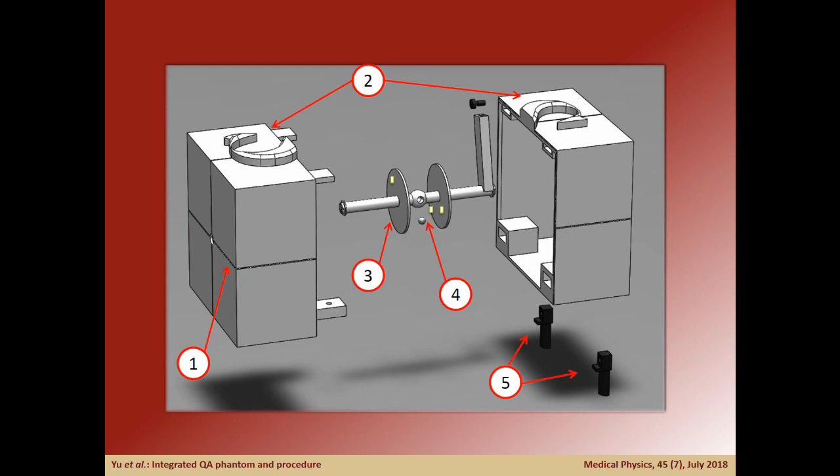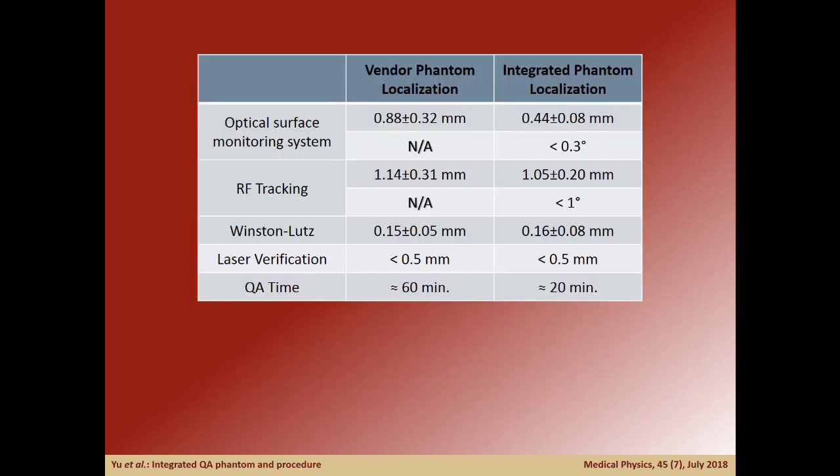The phantom features laser alignment marks, a raised letter S on the anterior surface for optical surface monitoring registration, radiofrequency beacons for RF tracking with articulation for rotational verification, an isocentric bearing for the Winston-Lutz test, and tilt legs for optical surface monitoring rotational verification. Cross-validating the S-Phantom against vendor-specified phantoms shows no significant differences from routine QA. However, the S-Phantom additionally tests for rotational accuracy of both the optical surface and RF tracking systems.